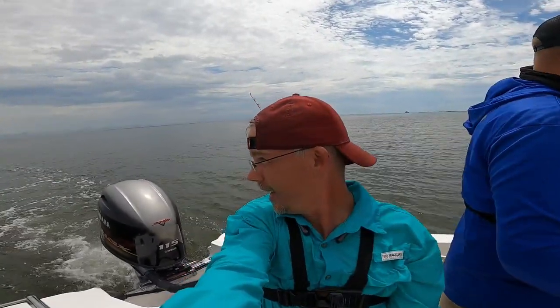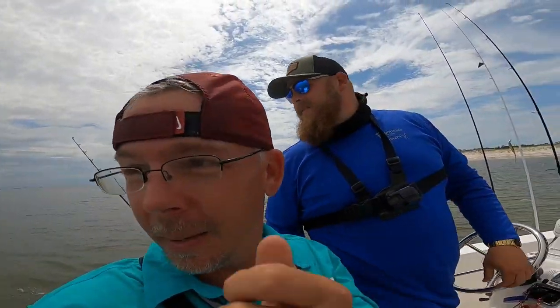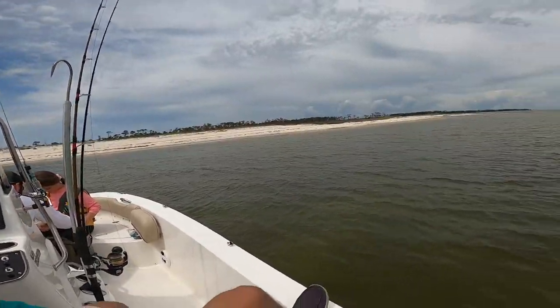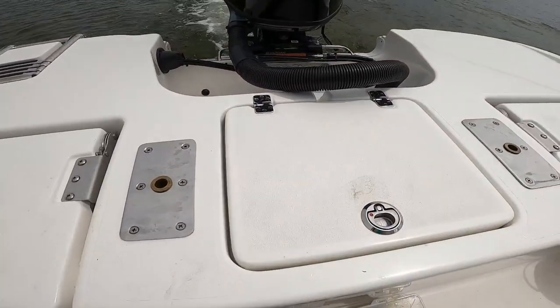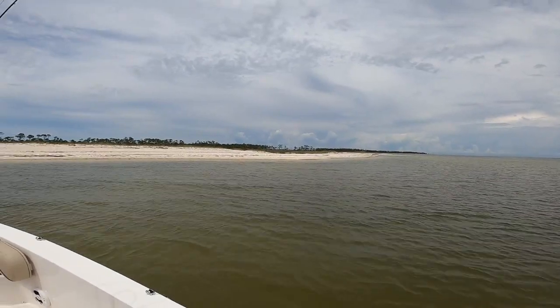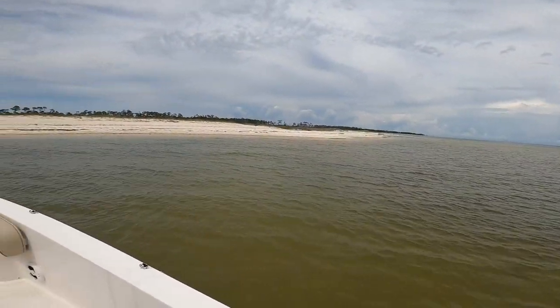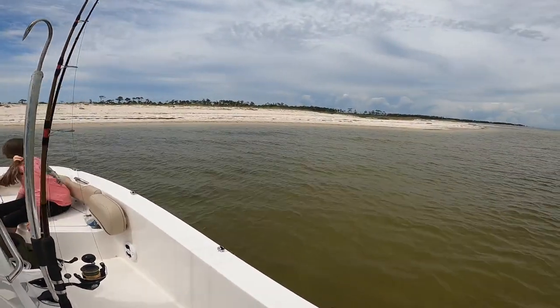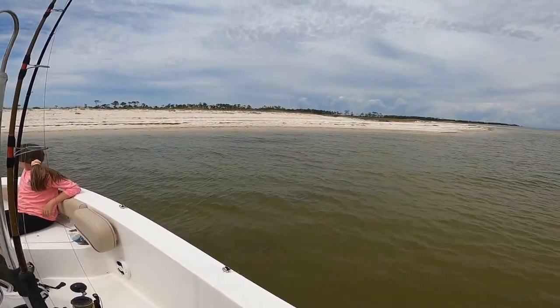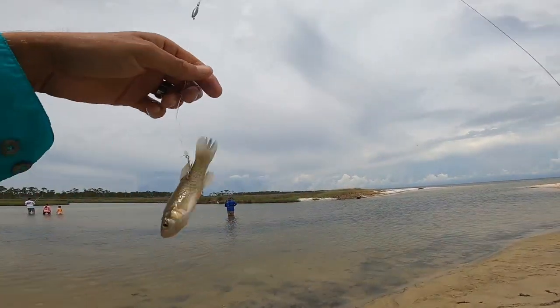Hey, what's up guys, it is Friday — I took the day off to do some fishing. We are out here at one of the islands. I got some bull minnows in the live well and we're about to go try one of our spots known for some good flounder. We're gonna try our luck, about to get beached up.